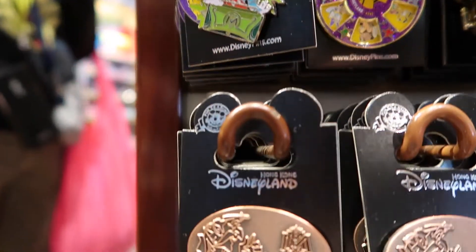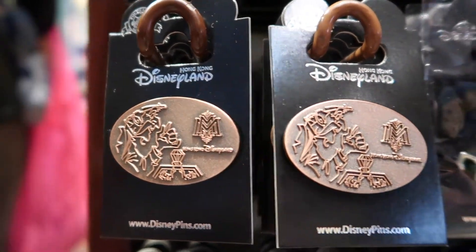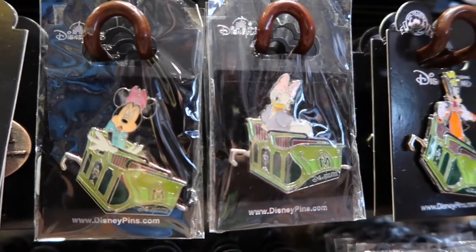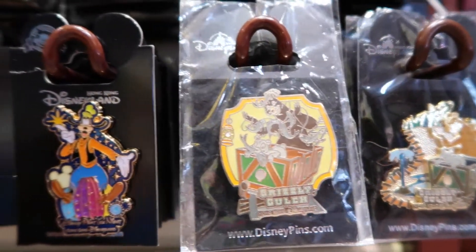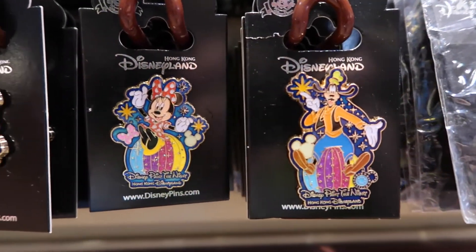We have some Mystic Manor-specific pins, and some Grizzly Gulch pins as well. I love it when they have these specific pins. And some Paint the Night pins too.